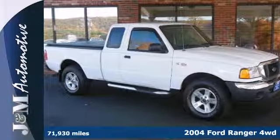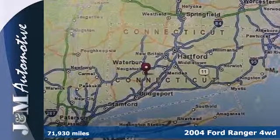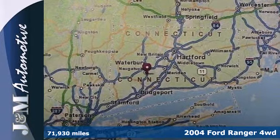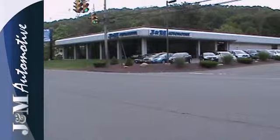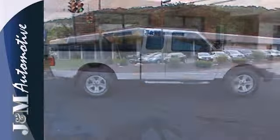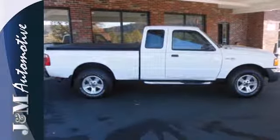This 2004 Ford Ranger is one tough truck. It has a sporty interior and a tough exterior and with features like 4-wheel anti-lock brakes, dual airbags and an AM-FM audio system, it's the perfect truck for you.